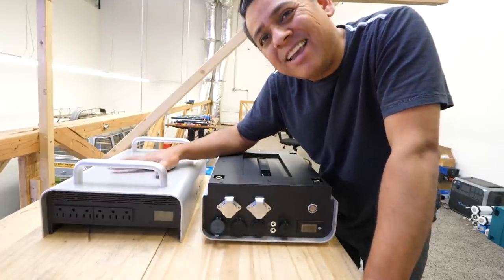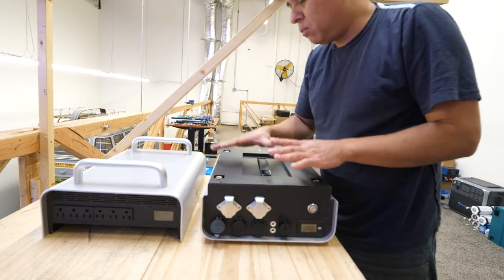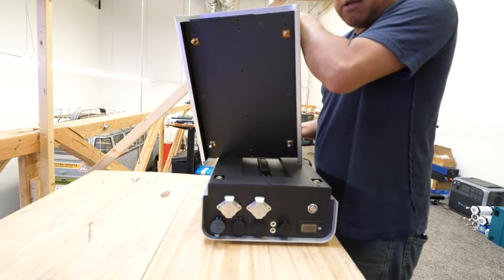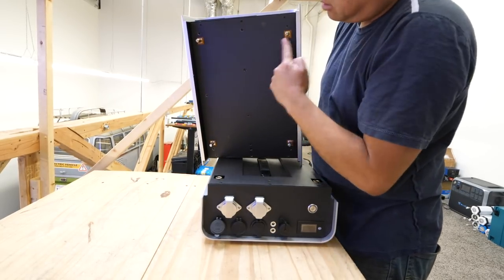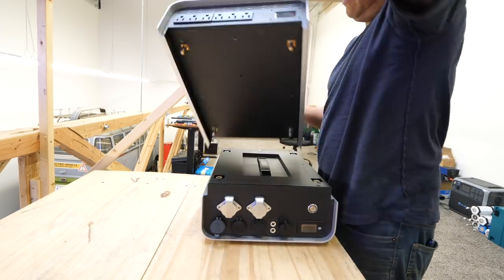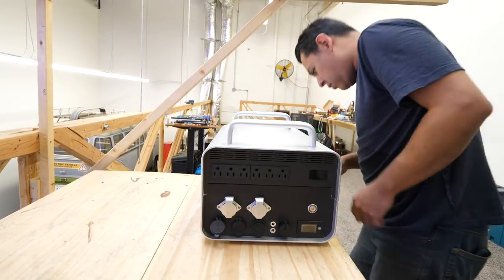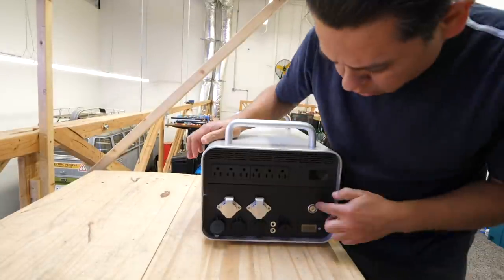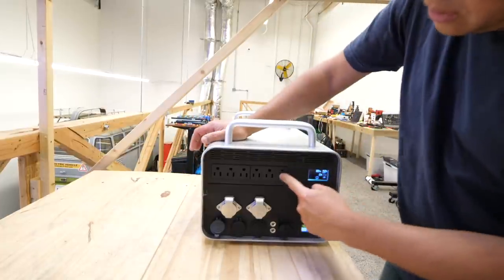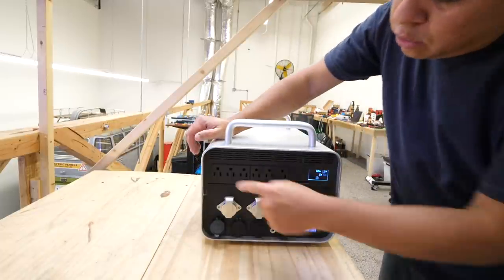Then you need the DC to AC inverter. You're not supposed to connect it while it's plugged in or turned on. It's got pins on the bottom that connect to sockets on the top of the battery. It's very easy — just line it up and that's it. It's installed. Now you turn it on, the inverter turns on, and you can connect anything up to 3000 watts.